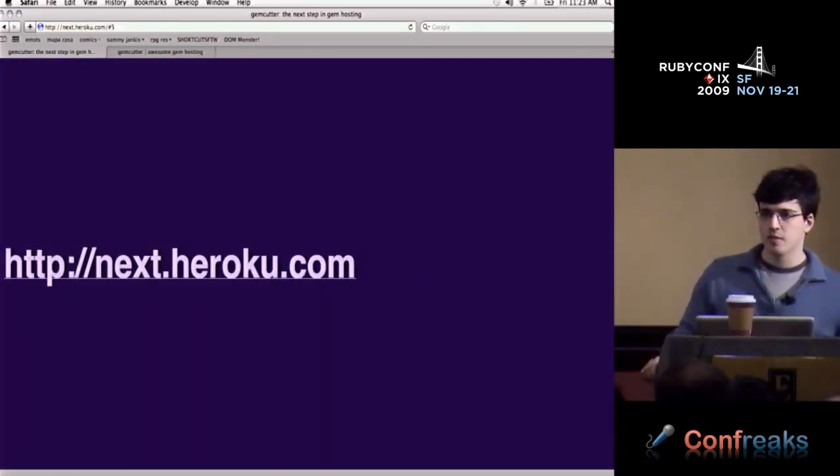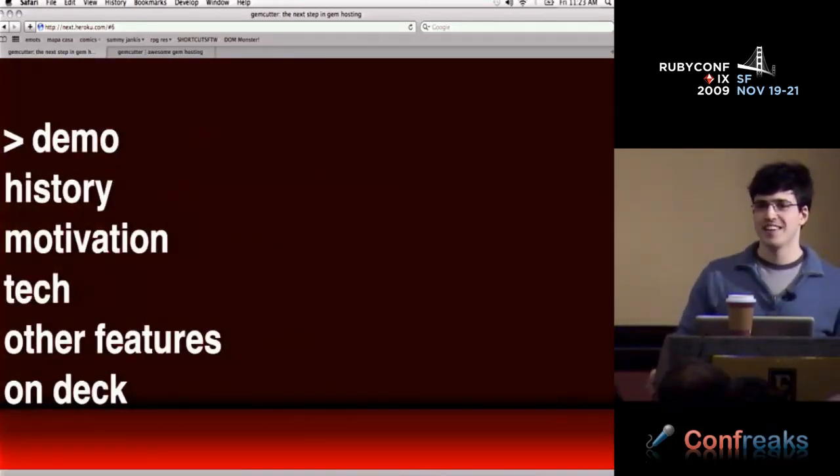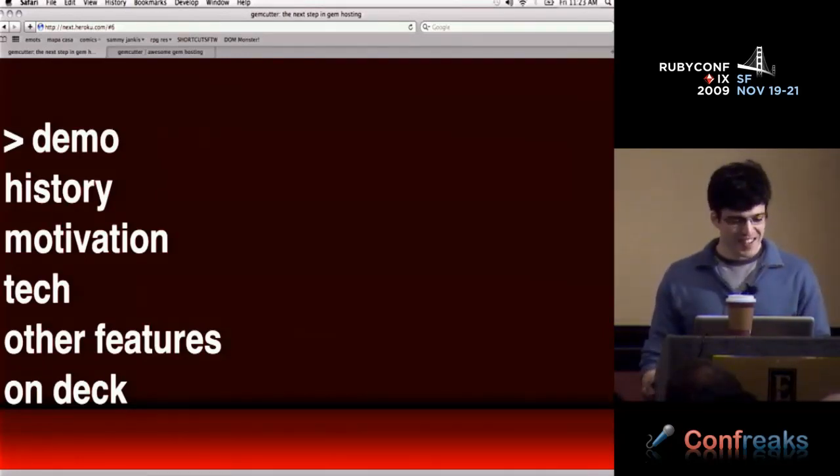If you want these slides to play along at home, they're at next.heroku.com. I figured I'd fail early and show a demo of the site.